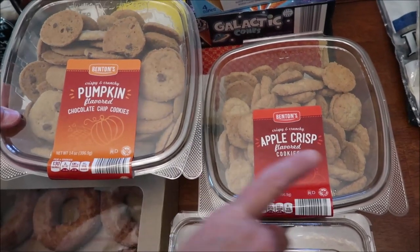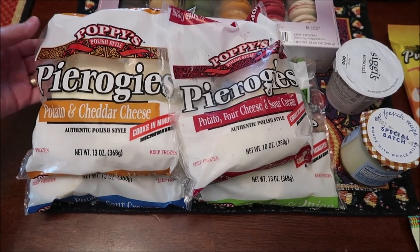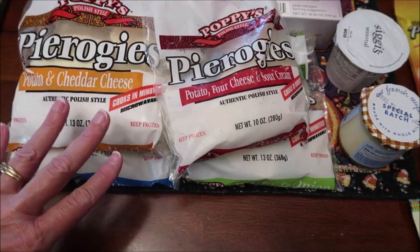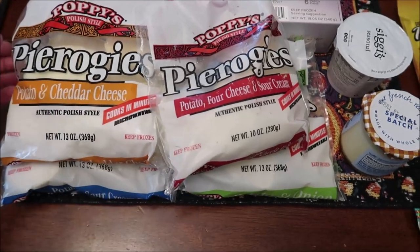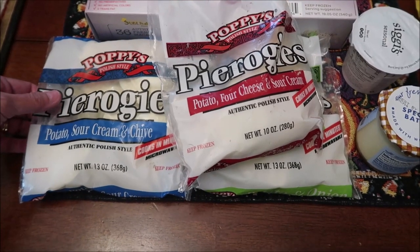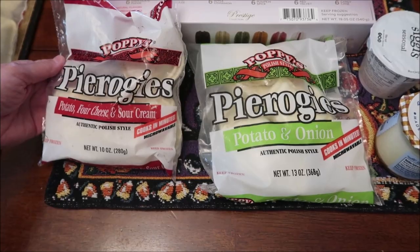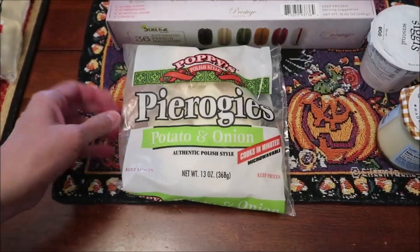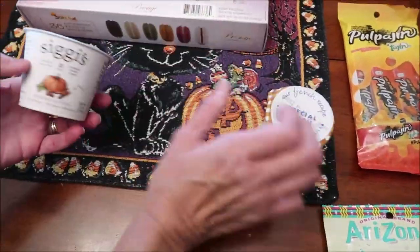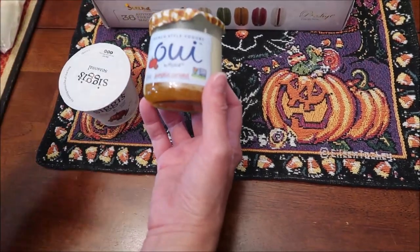At Meijer I bought Poppy's Polish style pierogis. Kevin is going to review these on his Lunchtime Review because he can microwave them. We bought the potato and cheddar cheese, sour cream and chive, four cheese and sour cream, and potato and onion — that's something he hasn't reviewed on that channel before.